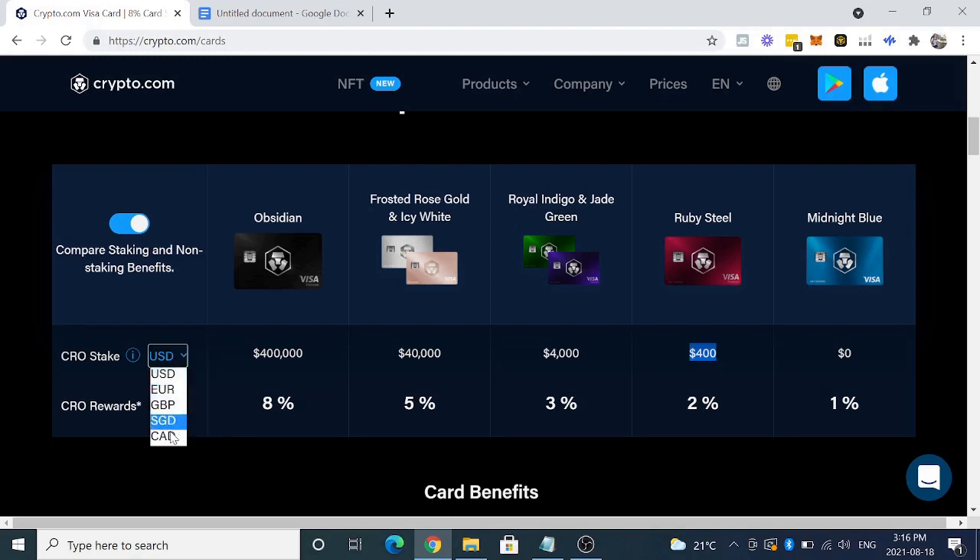In different currencies, it costs different amounts — in Canadian it was $500 and $5,000. Personally, I got access to the Jade Green card. I spent $5,000 Canadian to get this, and in only about one month's time I already have about $5,500 — I've increased in value by $500. This is why I consider this more of an investment. Crypto.com is fairly new, but they're taking the entire crypto market by storm and everybody is signing up to get access to these amazing benefits.